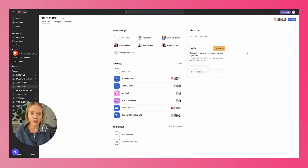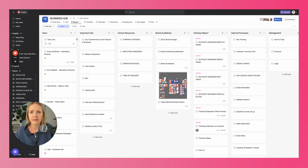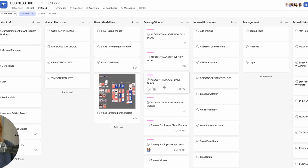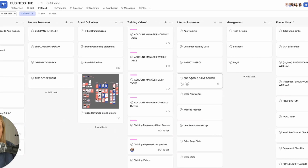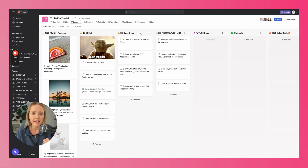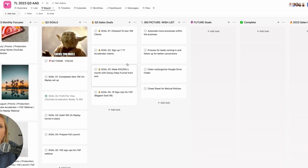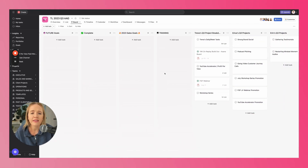I want to show you a few more things I use Asana for. There's a business hub that has everything I need in reference to my team: core values, my bio, HR information, brand guidelines, training videos for onboarding new employees, SOPs, funnel links, affiliate links, and marketing resources — a one-stop hub for employees and myself. I also have an 'at a glance' board for my 90-day quarters, showing each month's focus, goals, sales goals, big picture goals, and what the team is working on. It keeps us all on the same page.